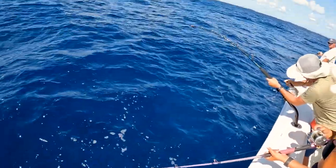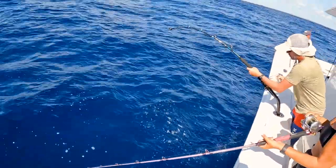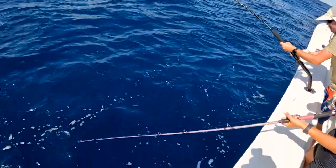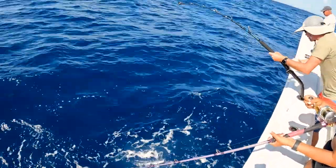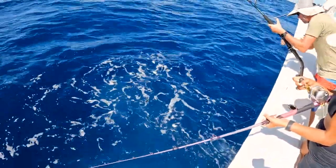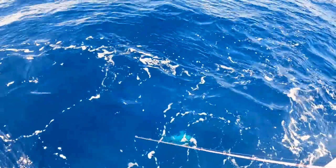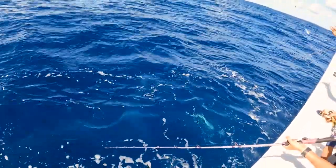You got something good — go Nikki! We should be getting color soon, keep going, don't get tired. Nikki's got something big on. It looks like an AJ... wait, is it a shark? It's a fish — is it really an AJ? It looks like it — holy cow, I was totally kidding!